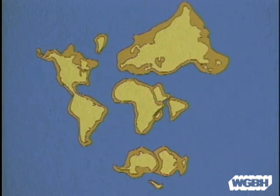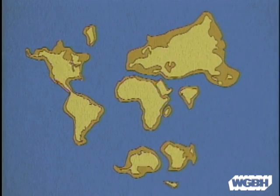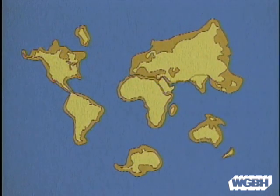And it's an ongoing process. The Atlantic Ocean is growing, the Pacific Ocean shrinking — slowly, inexorably, about half an inch per year.